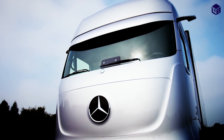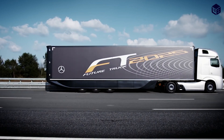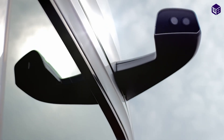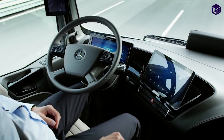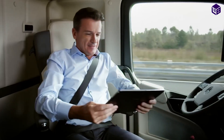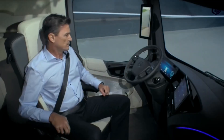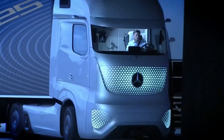Number 2: Mercedes-Benz Future Truck 2025. This truck represents a revolution in efficiency, safety, networking, and road transport. Instead of rear-view mirrors, cameras with vertical screens are installed. The cabin's floor and front panel are trimmed with wood. The driver's seat leans back and rotates 45 degrees, and a removable tablet on the dashboard controls all of the car's electronics, including climate control. When the truck is driving autonomously, the color of the light changes from white to blue, indicating the vehicle's current operating mode to other road users.